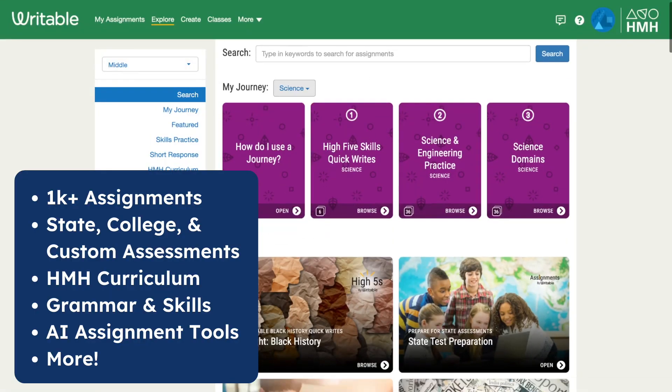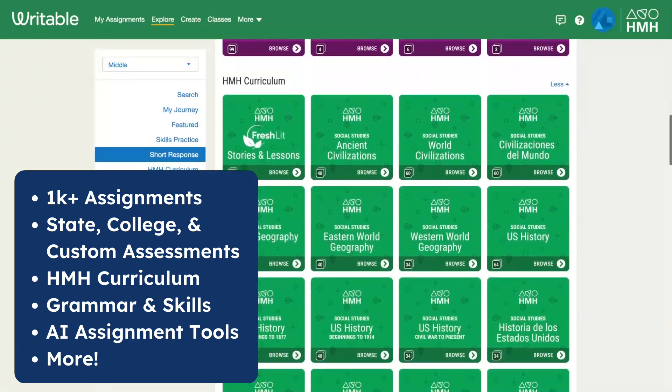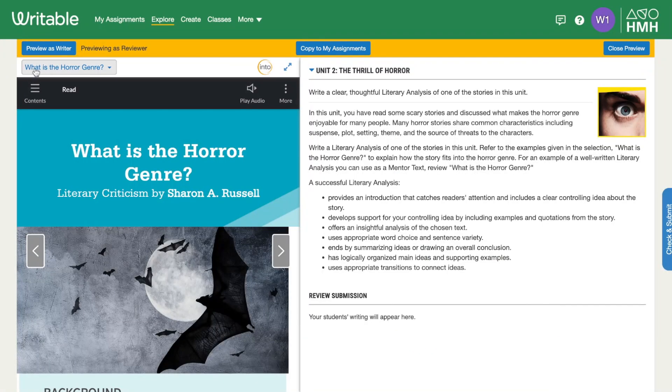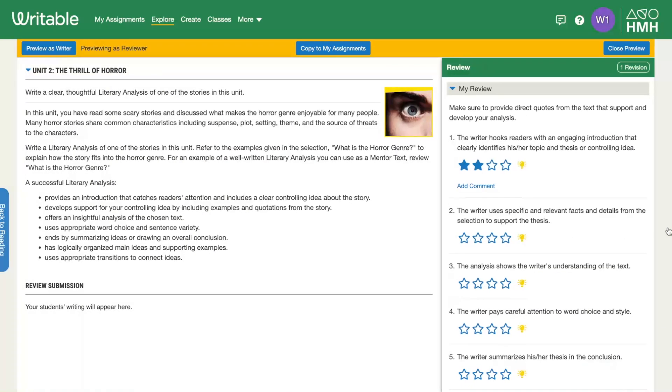With Writable, you can get access to over a thousand assignments, assessments, and rubrics, including HMH curriculum, your state assessment practice, and custom district content.